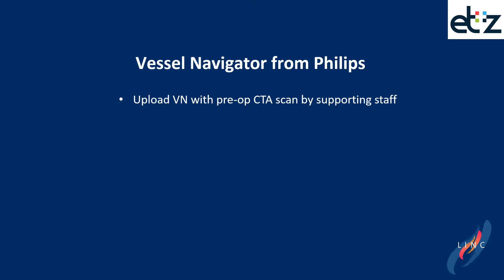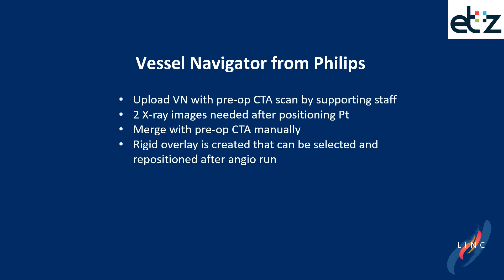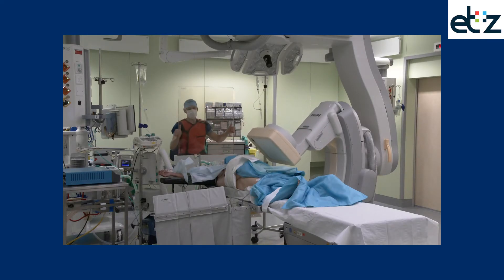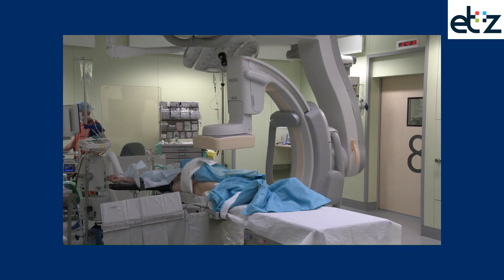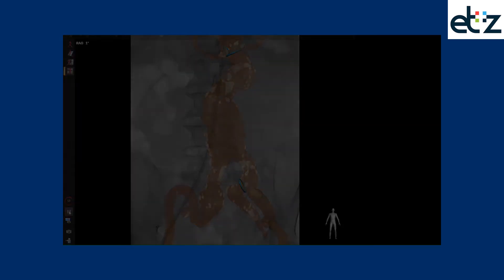Now let's have a closer look at Vessel Navigator. You need supporting staff to upload the CTA scan in the system. Once the patient is positioned, two x-ray images are made, and these are necessary to merge the data with the pre-op CTA. You then create a rigid overlay which can be selected and repositioned after the end you run, and it is essential to realize that this overlay stays rigid. Here you see the C-arm creating two x-rays in different directions so the image with the CTA scan can be merged. This is what it looks like when you introduce an EVAR device with the overlay of Vessel Navigator.